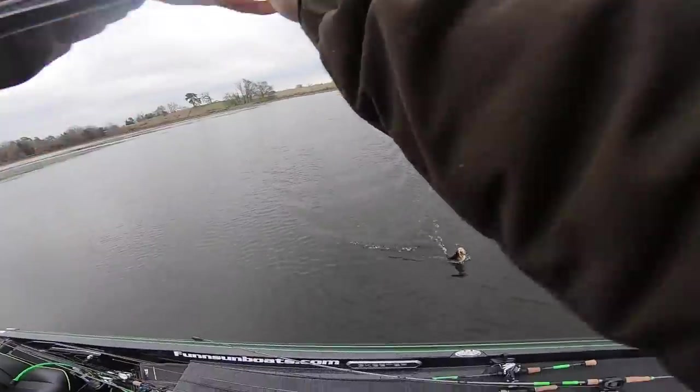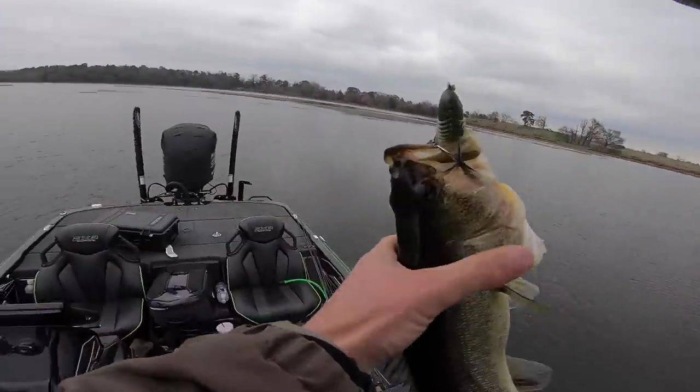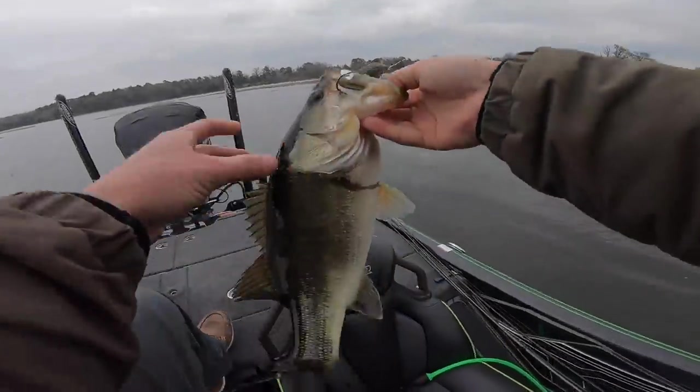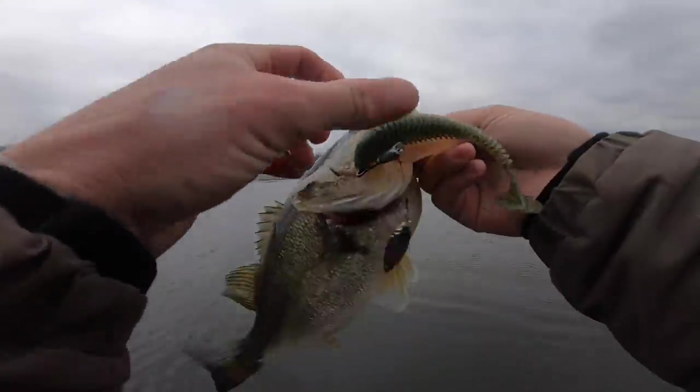I'll dang sure take him! Yeah, man — changed the day up right here with a couple of nice fish. Give me a little wiggle there.